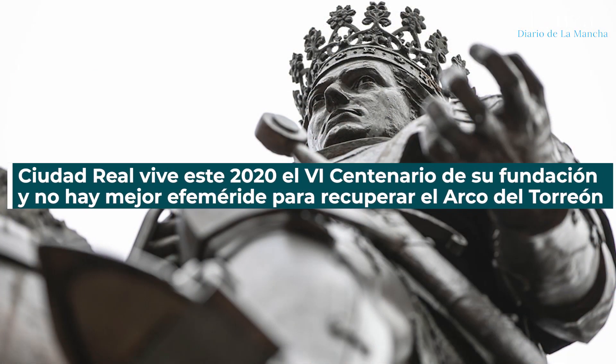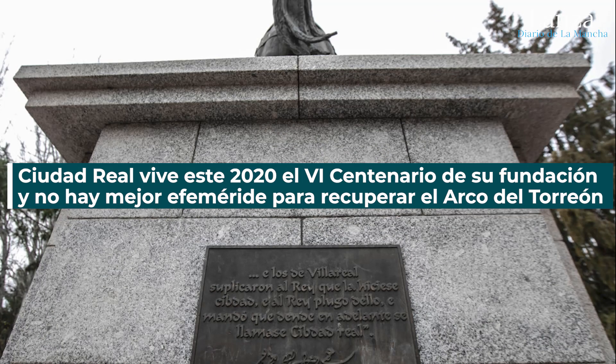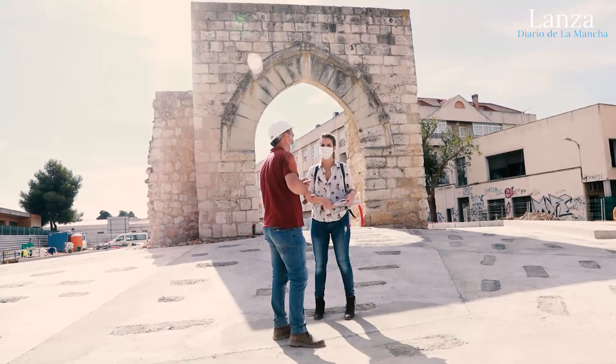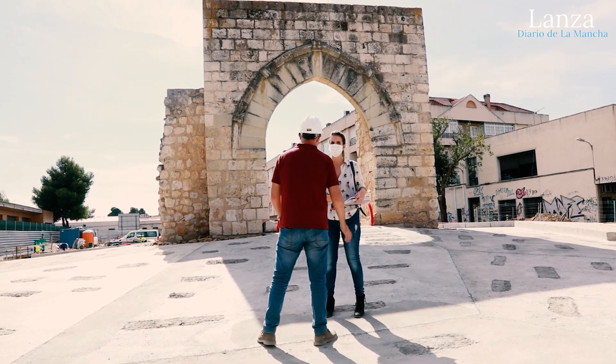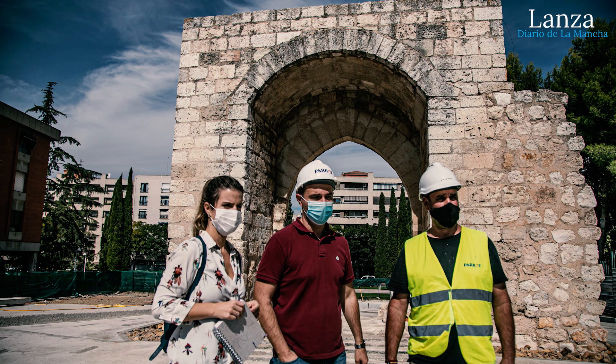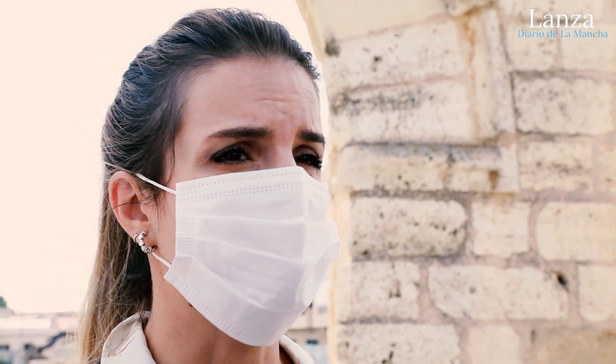El Centenario es un lugar clave para Ciudad Real. Este lugar va a ser un punto de referencia. Esta es la zona de entrada, que es la que va a estar al mismo nivel que el Paseo Pablo Picasso. Aquí es donde tendríamos una distribución de luminarias muy pequeñas en el pavimento, que estarían embebidas en el pavimento.